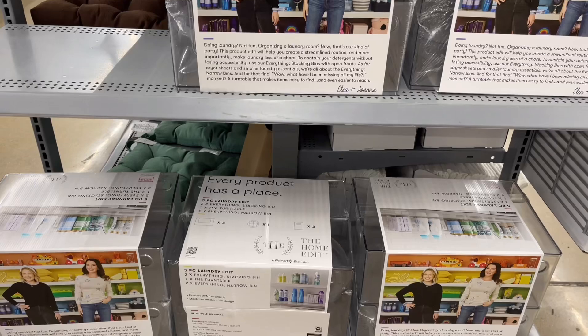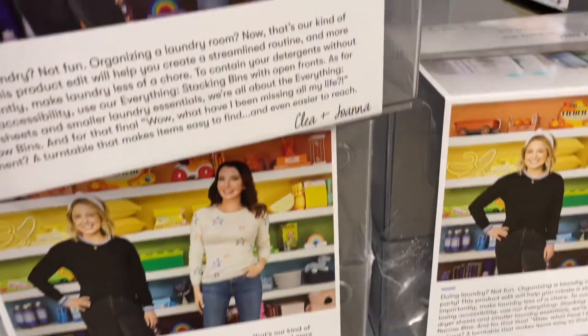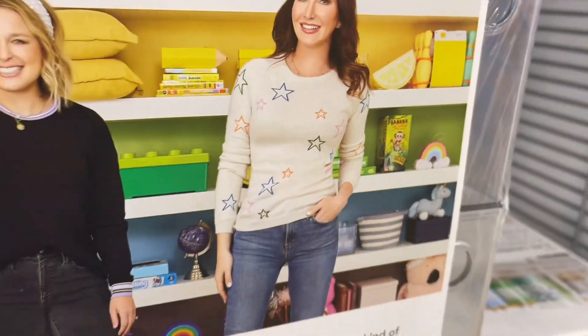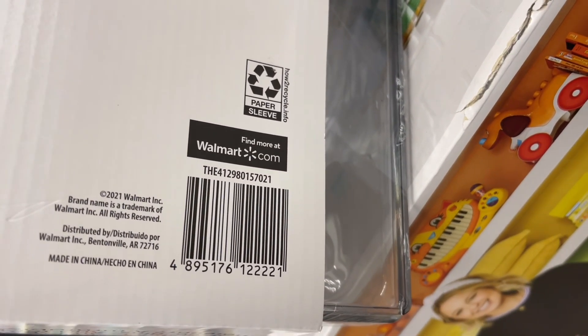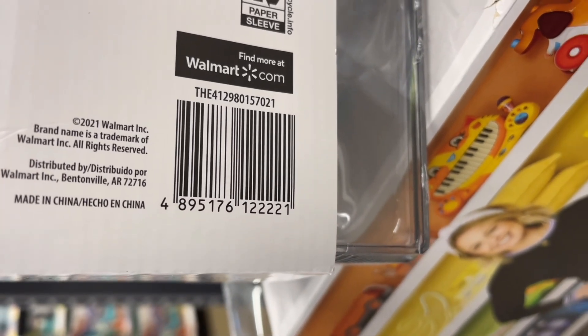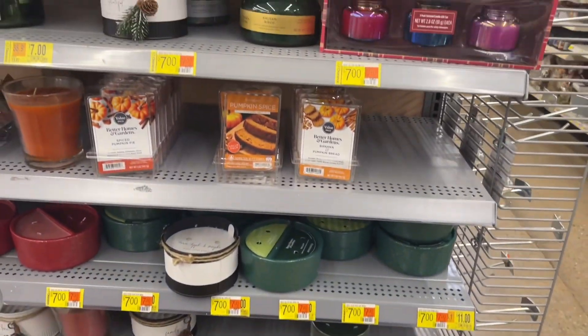I think I'm gonna grab some. Somebody asked me where I got my containers in my pantry — these are it right here! They say laundry on them but you can use them for anything, not just laundry. Let me get y'all the barcode — hold on, I think mine said bathroom. I'm gonna go ahead and grab maybe one or two.